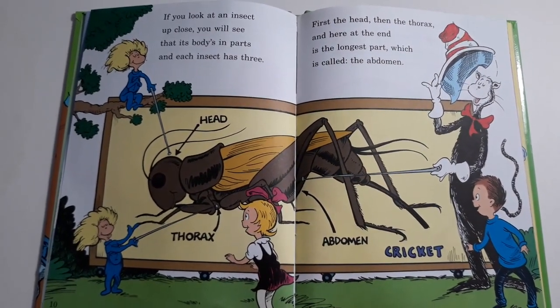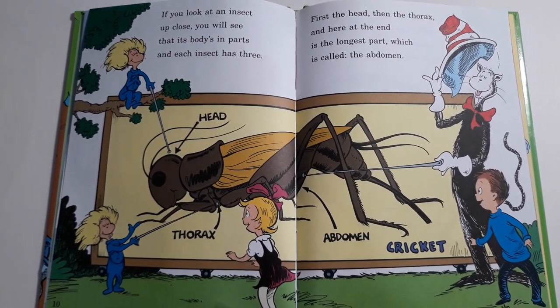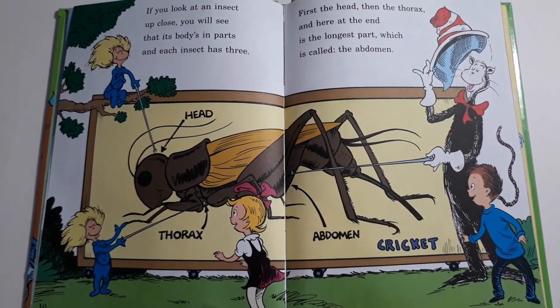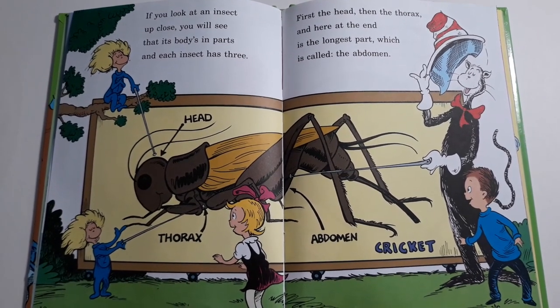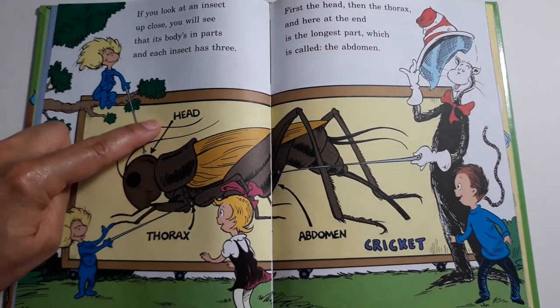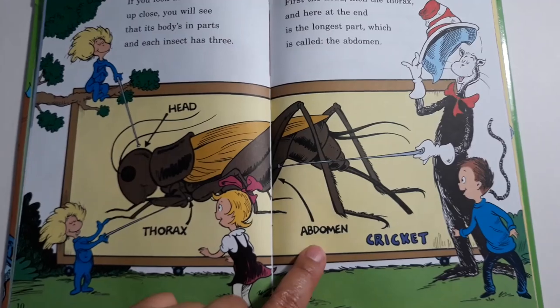If you look at an insect up close, you will see that its body is in parts and each insect has three: first the head, then the thorax, and here at the end is the longest part which is called the abdomen. Head, thorax, abdomen.